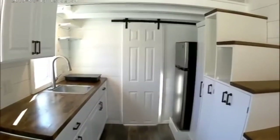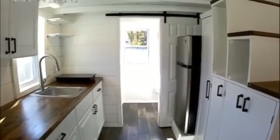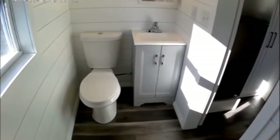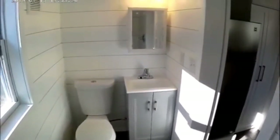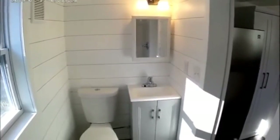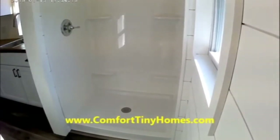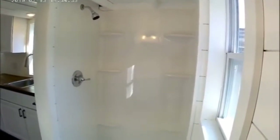A barn door separates the bathroom area from the rest of the tiny house to give privacy, and when opened gives access to the large bathroom. Inside, we have a low-flow water conservation toilet, vanity cabinet with marble top, medicine cabinet with mirror, and plenty of storage. Looking the other way, there's a 42-inch wide fiberglass shower stall with plenty of shelves — wider than what most tiny house builders put in today, as most have a 32-inch wide shower, but we went with 42 inches just to give extra space.